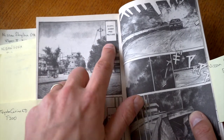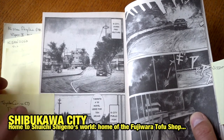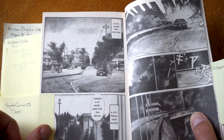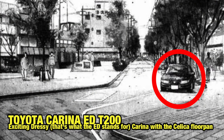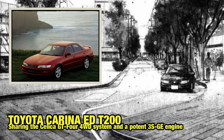Then we get to S-City, Gunma Prefecture. S-City is basically Shibukawa City, and that's where Shuichi Shigeno lived back in those days — that's where the tofu store is located. In this picture we can see one car in the front: a Toyota Carina ED200. The car is basically on the same floor pan as the Celica T200, and there was a 2000 GT four-wheel drive version available, with the 3S-GE non-turbo. The car is really styled after the Mark II X90.